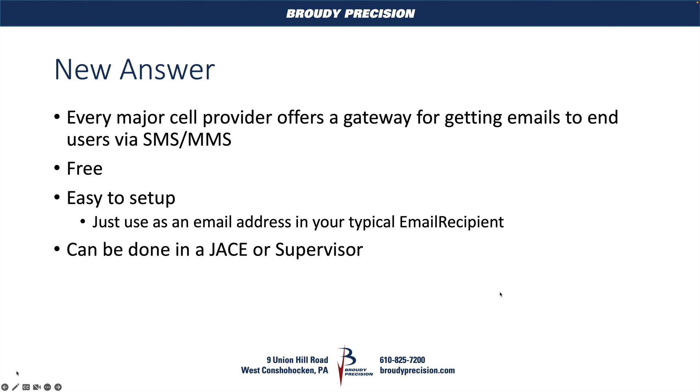You didn't use existing features like the alarm service and email recipients to make that happen. So we have a better answer now. This has been around for a little while, but we've seen this issue come up a lot recently, so we wanted to make sure you guys knew about it. All of the major cell carriers provide a gateway of some form for getting emails to their users via SMS or MMS. SMS being traditional text messaging, limited to about 140 characters. MMS allows you to do attachments, images, and there's no character limitation.